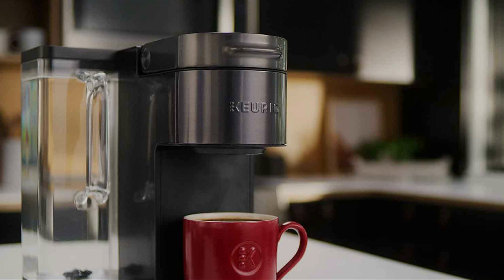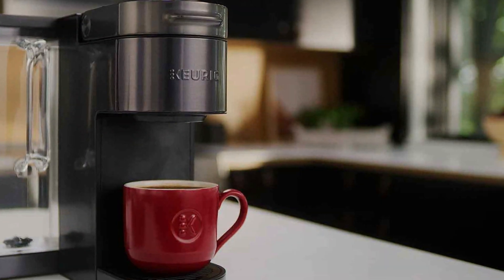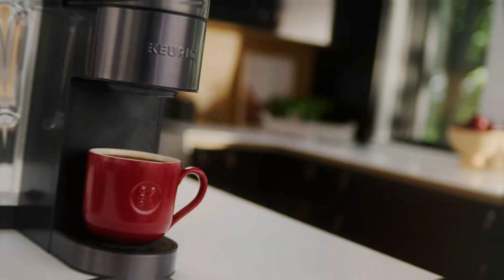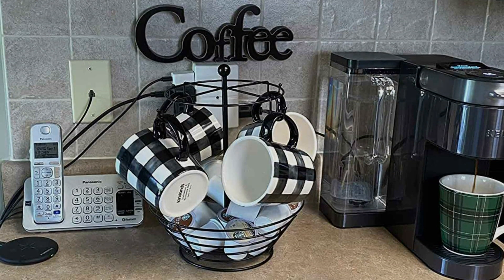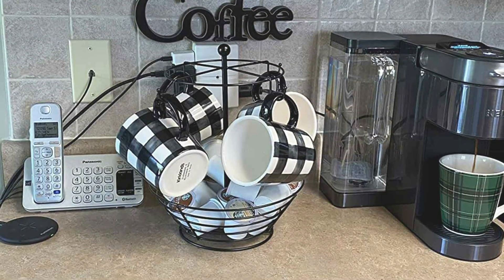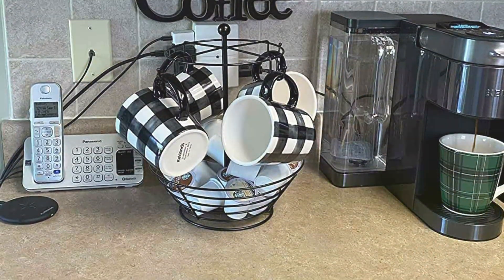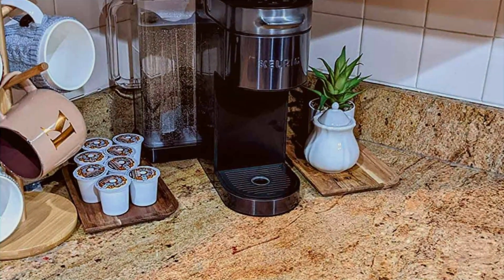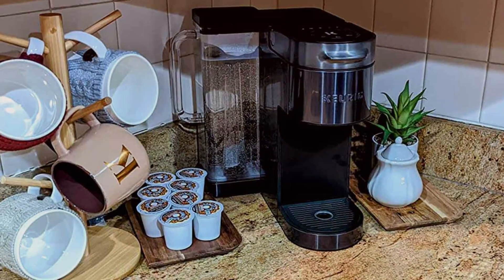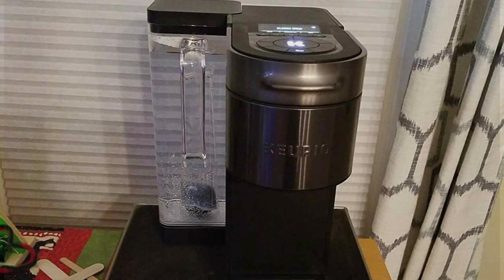Crafted with durability in mind, the Keurig K-Supreme Plus is built to last, promising years of reliable performance. Despite its premium features, this coffee maker remains competitively priced, offering exceptional value for its quality and convenience. Upgrade your coffee game with the Keurig K-Supreme Plus Smart Single Serve K-Cup Pod Coffee Maker and enjoy barista-quality beverages from the comfort of your own home. With its sleek design, innovative features, and unbeatable performance, it's the perfect brewing companion for coffee enthusiasts everywhere.